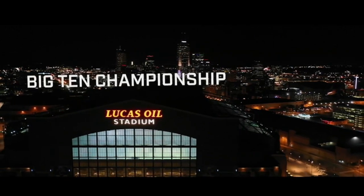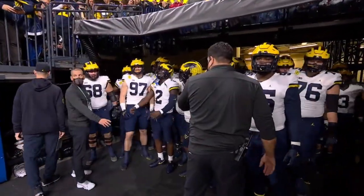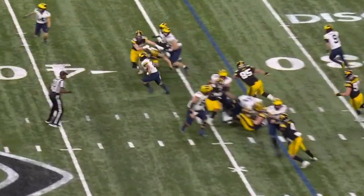Welcome back to another edition of In the Trenches with Doug Skeen. This is our Big Ten Championship version of Iowa vs. Michigan. Michigan 42, Iowa 3. We're going to start with the first scoring play with Blake Corum.